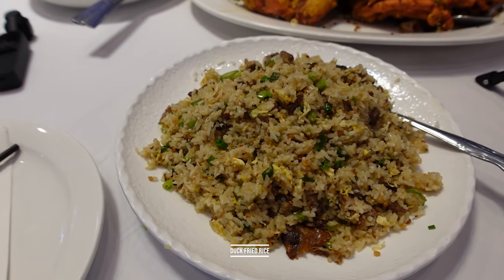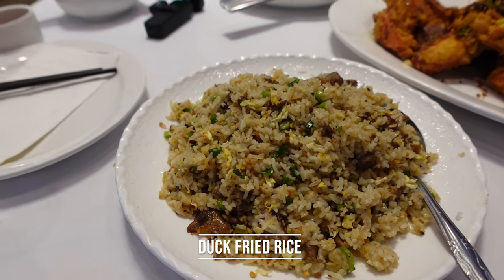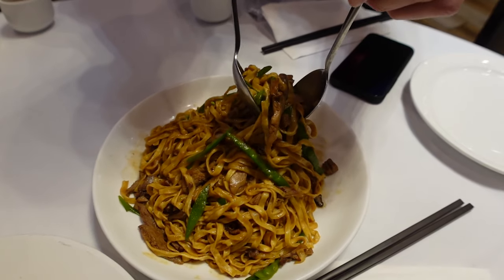Next we've got duck fried rice. We saw duck on the menu and obviously had to order it. It has little shaved pieces of duck mixed in — it's our carbs for the meal. How do you make fried rice better? Add duck to it. You can't go wrong with that.